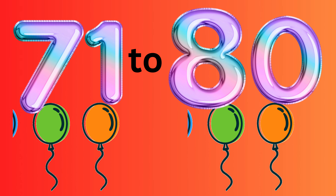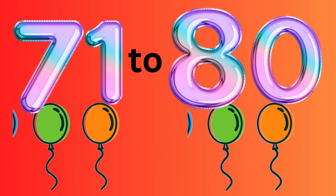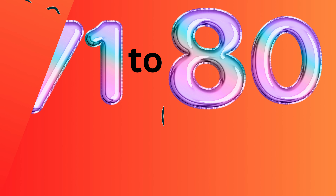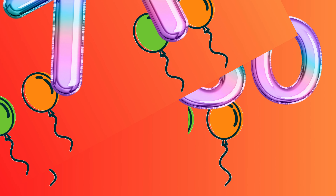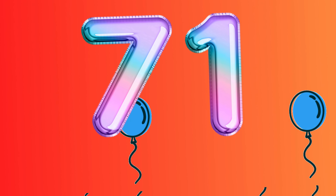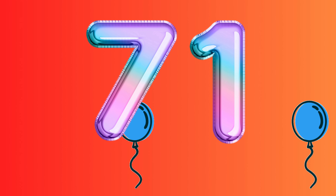Learn numbers 71 to 80. Please subscribe to our Rolling Down channel. Number 71. Number 71.